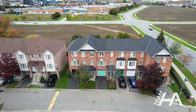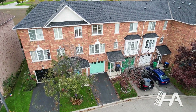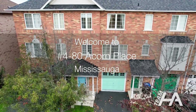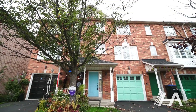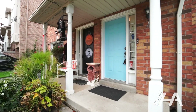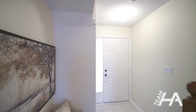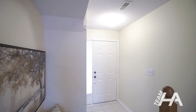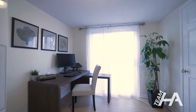Let's take a look. Walk into the welcoming foyer that leads you to a naturally lit space, perfect for a work-at-home office or a playroom for guests.